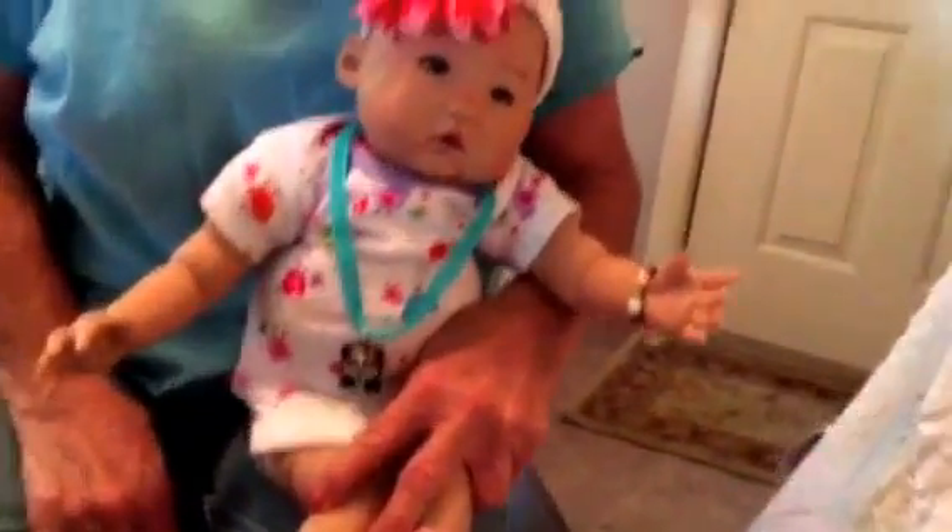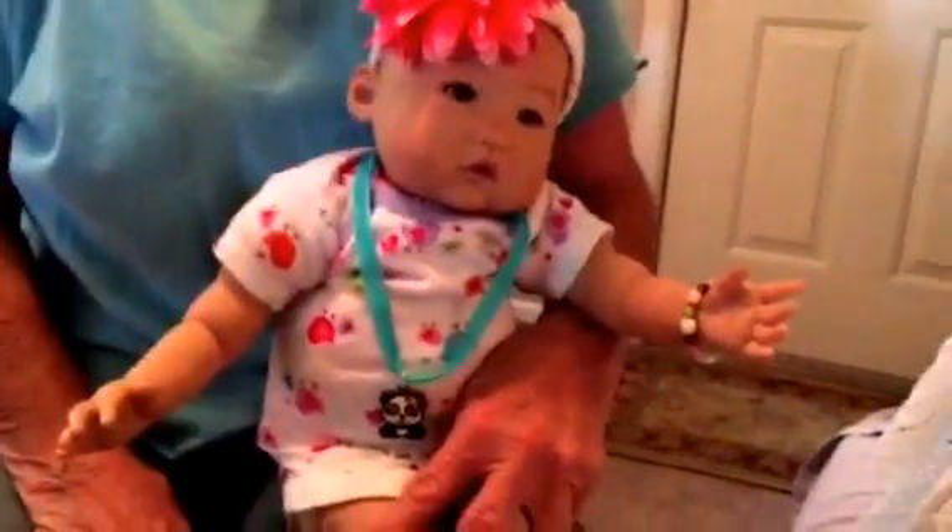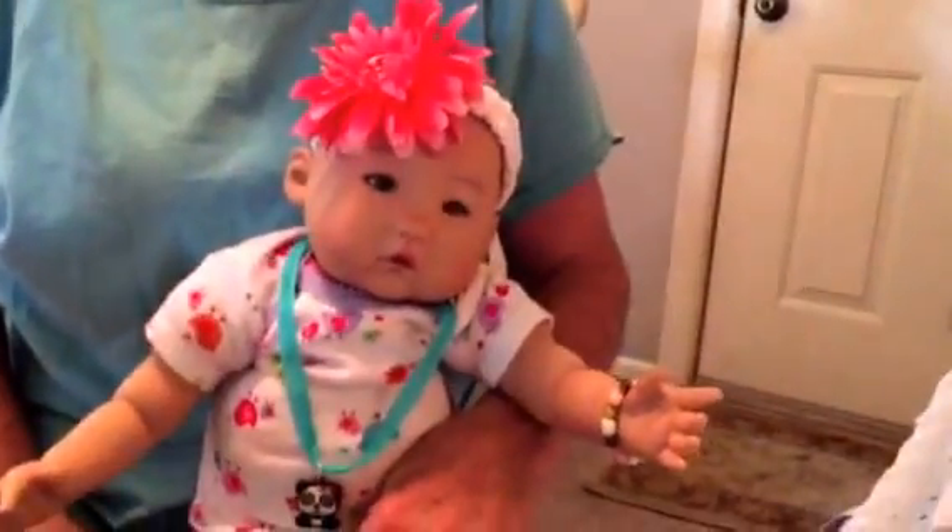And doesn't she look pretty in that. She got her bracelet on. She sure does. She's got to have a pretty bracelet on. Mary, we love this.